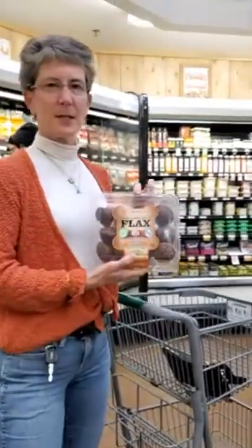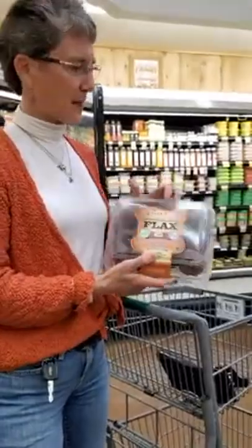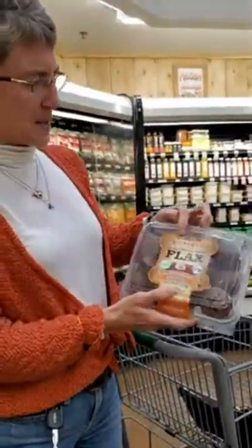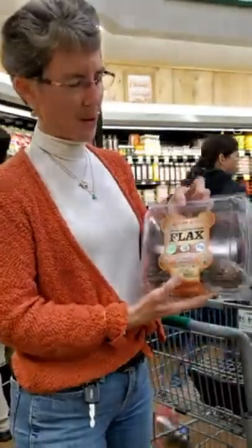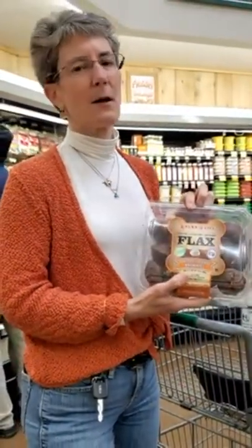I wanted to point out the Flax for Life flax muffins - these are the toasted coconut brownie ones. They are not sugar-free but they are gluten-free and mostly flax, so they're full of omega-3 fatty acids. If you need a snack or a treat that's not particularly great for you but still gluten-free and fits the need, these are great.